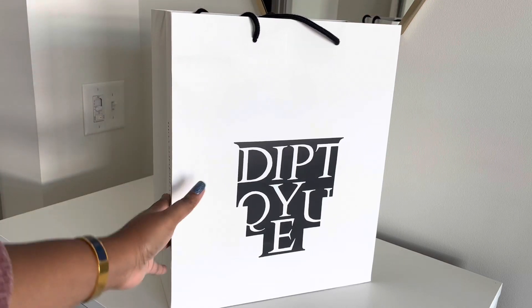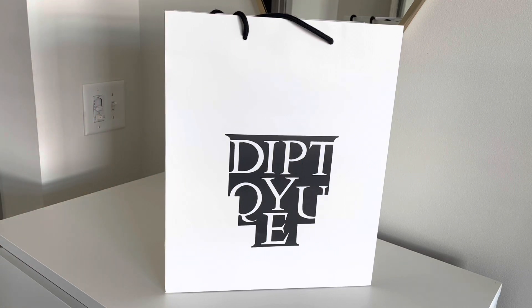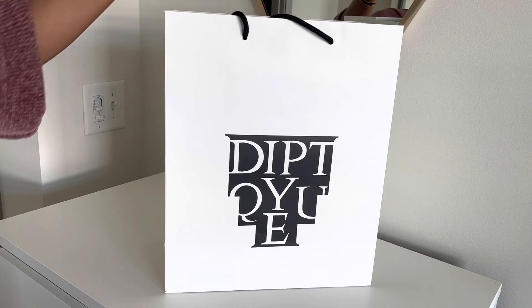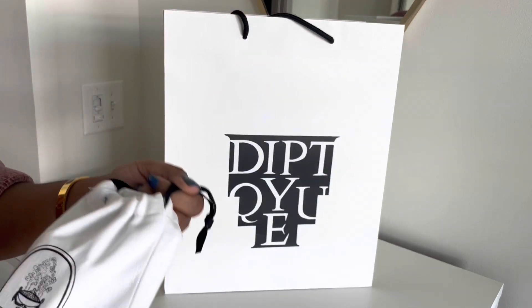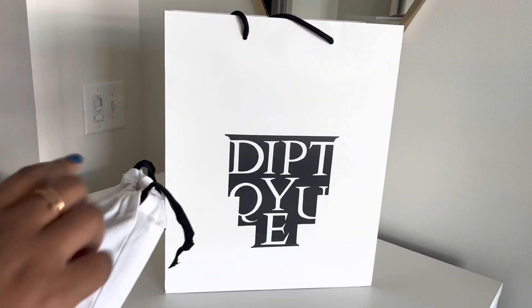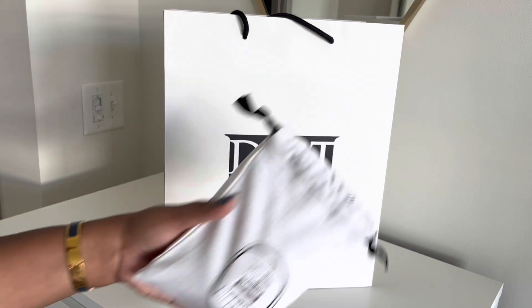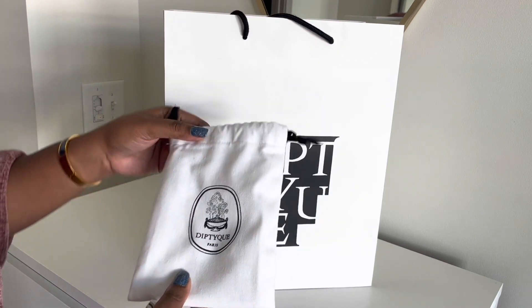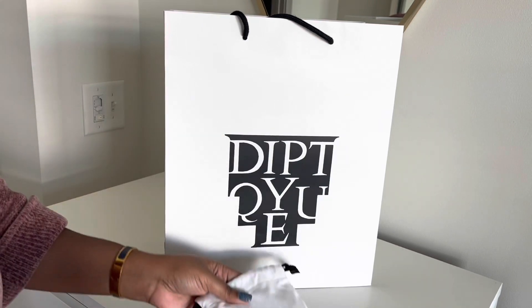Hey guys, I just wanted to show you my order from Diptyque. I'm super excited. I was able to attend a VIP event where they gave me a little gift and I was able to order the advent calendar about a week early. Let's see what's in this — it's a little drawstring gift bag they gave us, nice quality bag.